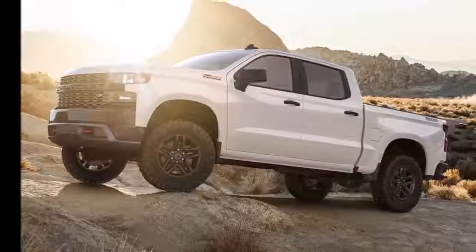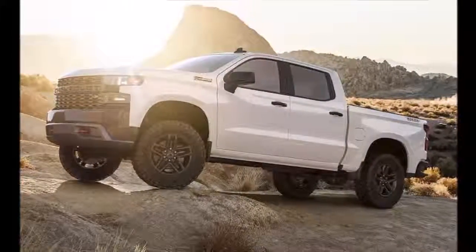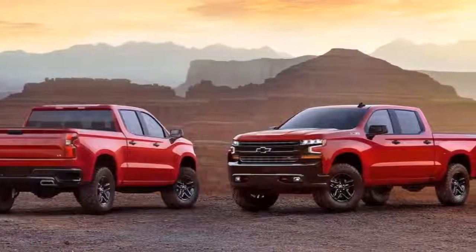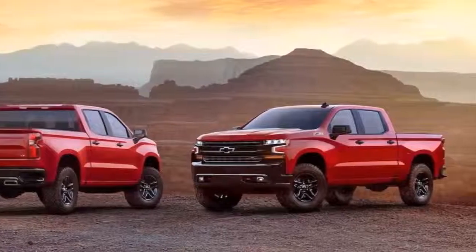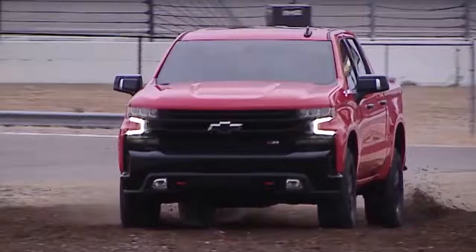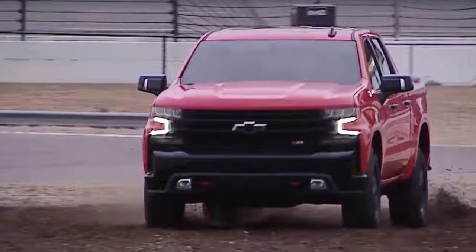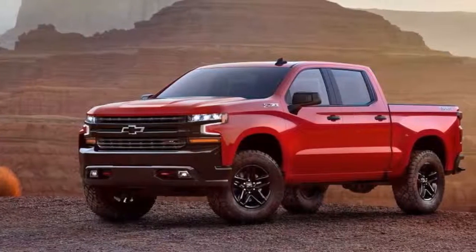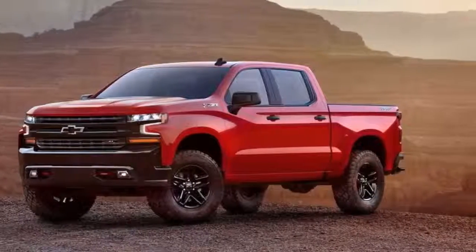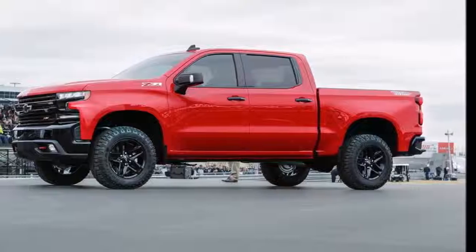Immediately noticeable are the truck's sculpted body sides and rounded off-wheel arches, which stand in stark contrast to the previous model's slab-sided and angular appearance. The grille is still bolt upright, but at least on this trim level, it's blacked out, flanked by minimalist LED headlights. At the rear is a tailgate with stamped-in Chevrolet text and dual chrome exhaust tips.